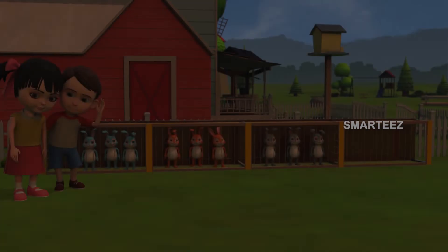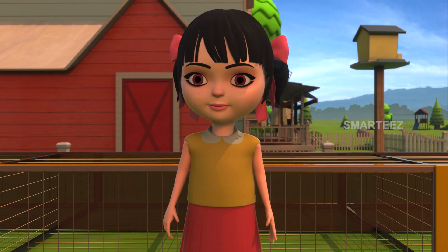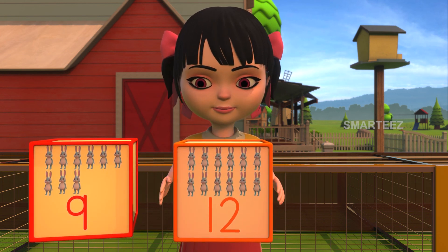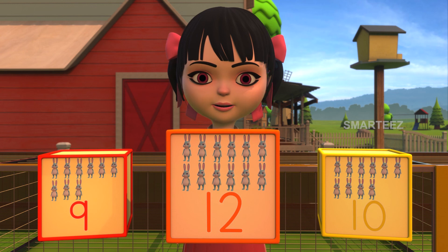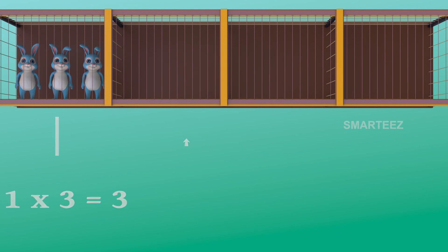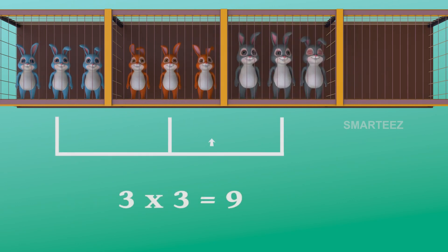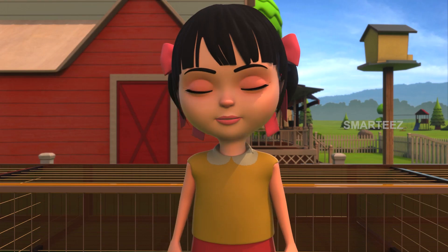The next set of three bunnies went in the third cage. Finally, the last set of three bunnies went in the fourth cage. How many bunnies were there in total in all four cages? Was it nine bunnies, twelve bunnies, or ten bunnies? Yes, it is twelve bunnies, since three multiplied by four makes it twelve. The first set had three bunnies. When the second set of three added to the first set, it became six. The third set of three made it nine. Now the fourth set will make it twelve. So four sets of three bunnies made it twelve bunnies. That's all we have. Have a great day.